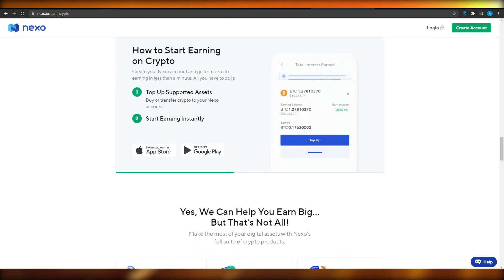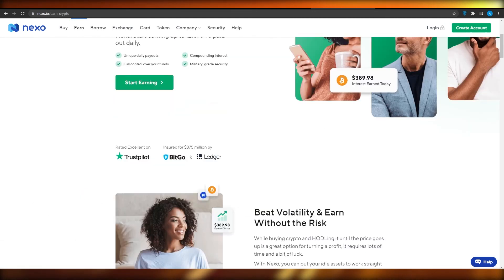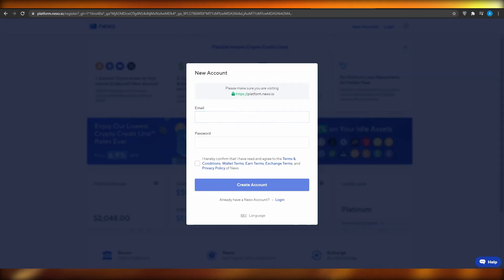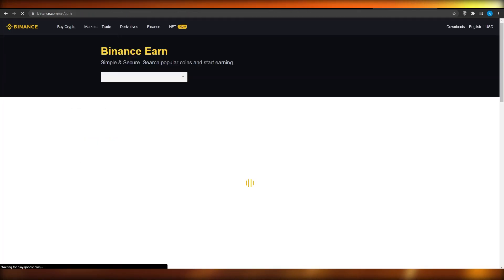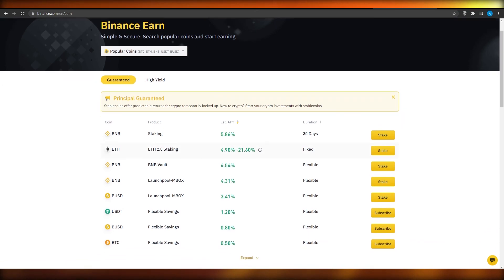Nexo supports over 20 currencies across 200 plus available jurisdictions, and you can start earning quickly and easily without much hassle. Signing up is straightforward — just click on Start Earning and you will be able to start earning with Nexo. Binance Earn is another popular option. Binance is a big platform so you are never going to face any issues regarding their service, and it is highly recommended.